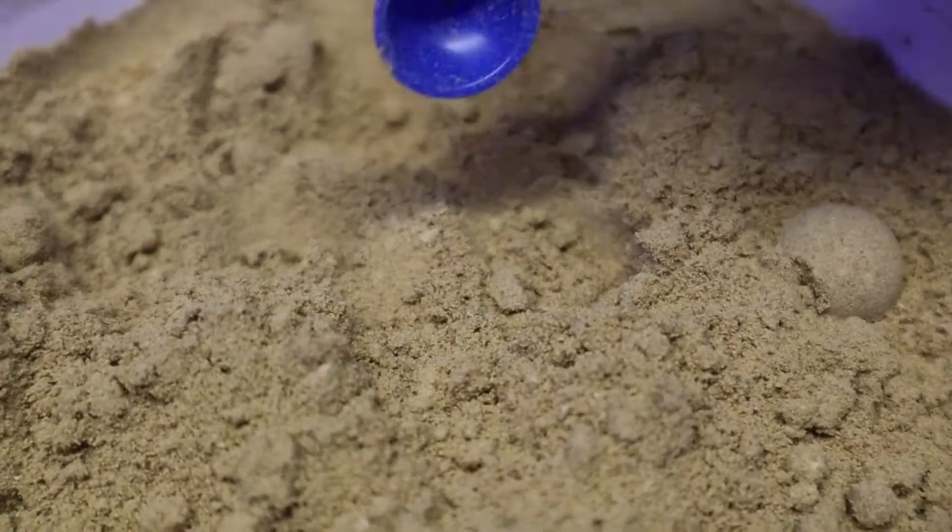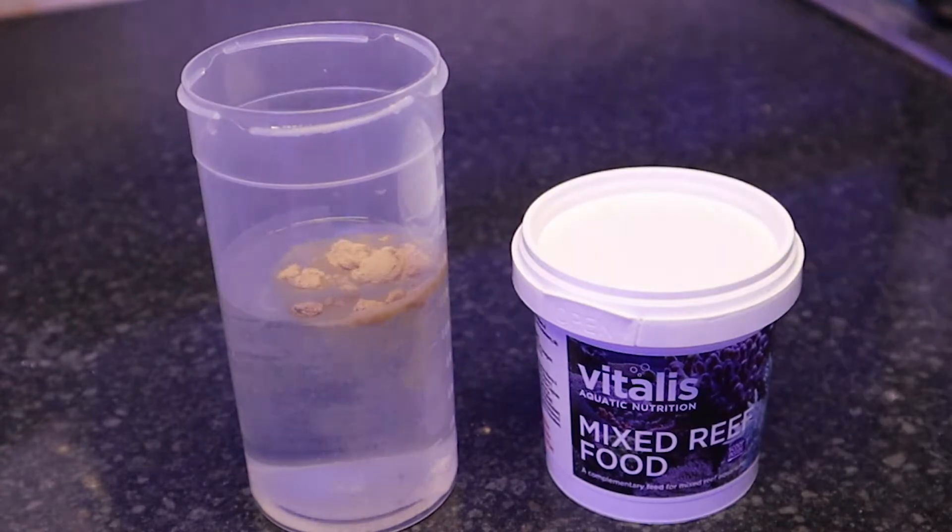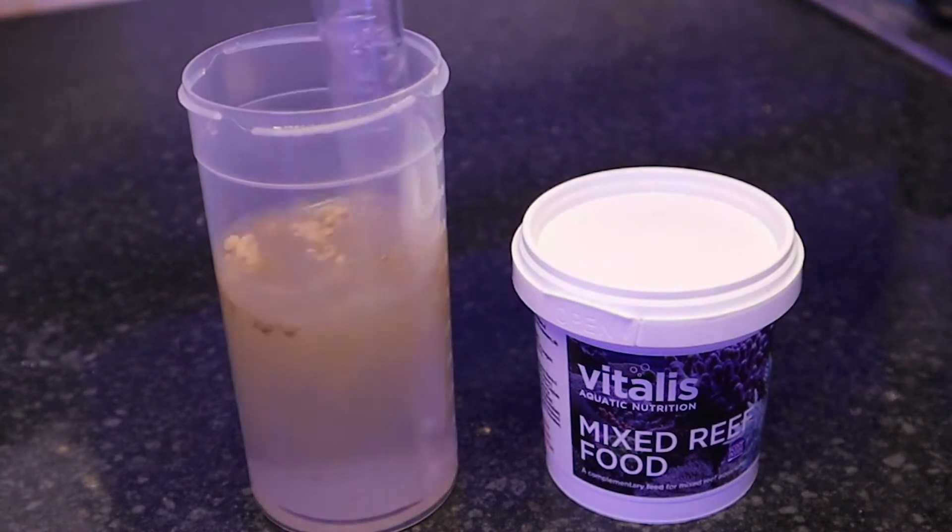For best results, mix with a small quantity of tank water, add the product to an area of high flow as this ensures full tank coverage and that any wasted food particles are removed.